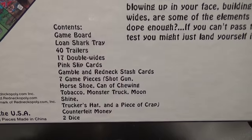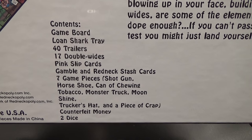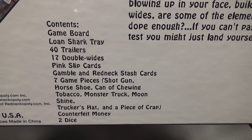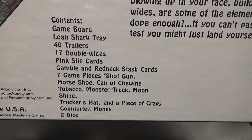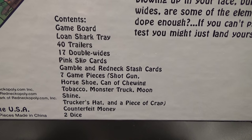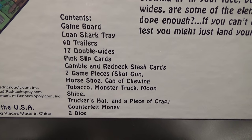Let's look at what you get inside. You get the game board, the loan shark tray, 40 trailers, 17 double wides, pink slip cards, gambling redneck stash cards, and seven game pieces: a shotgun, a horseshoe, a can of chewing tobacco, a monster truck, moonshine, a trucker's hat, and a piece of crap. You also get the counterfeit money and two dice.